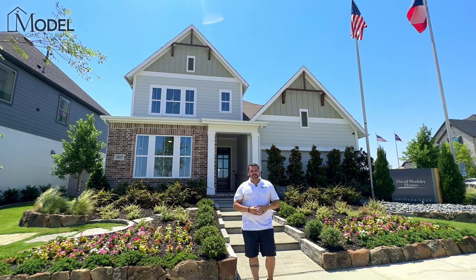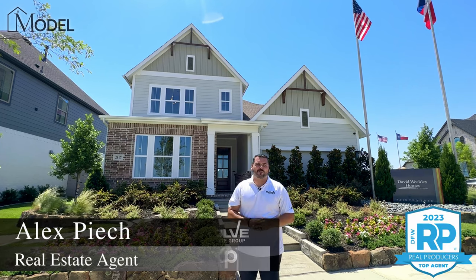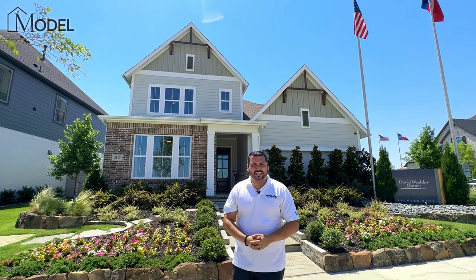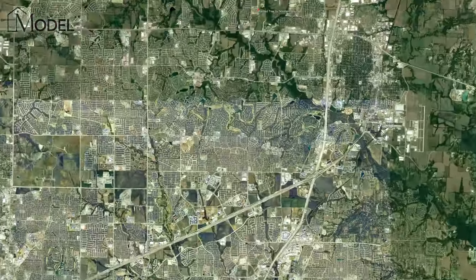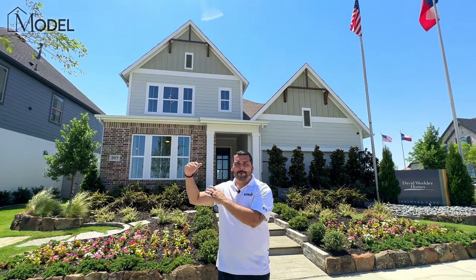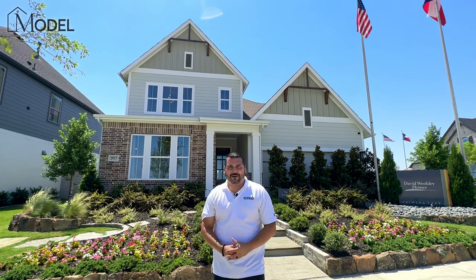Hey guys, welcome back to another exciting episode of Texas Model Home Tours. I'm your host, Alex Piak, Evolve Real Estate Group here at eXp Realty. Today we're in Painted Tree Community, one of the most anticipated new communities here in McKinney, Texas. There'll be over 3,500 homes, anything from townhomes to some amazing upscale custom style homes, something to suit everybody.